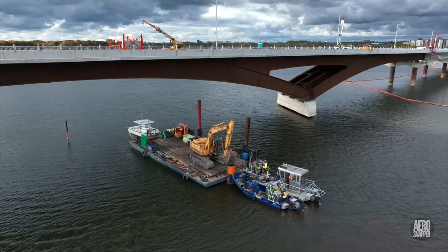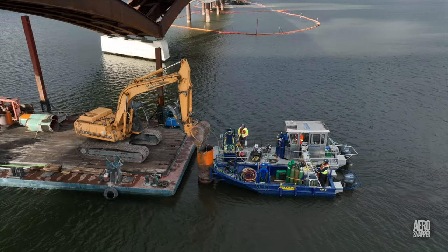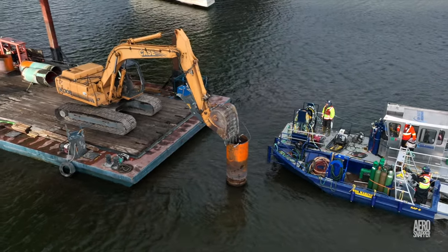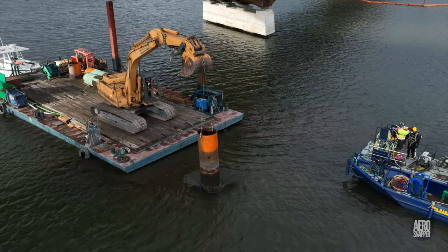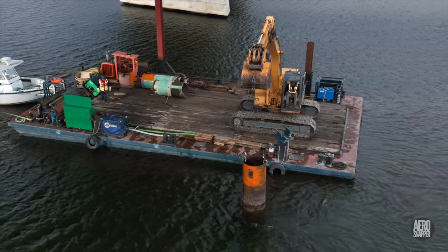Out in the river, there were preparations to remove the next pile, with the barge-based excavator again playing an important role. This was the last pile removed, releasing the dive boats to return to their base in Ottawa.